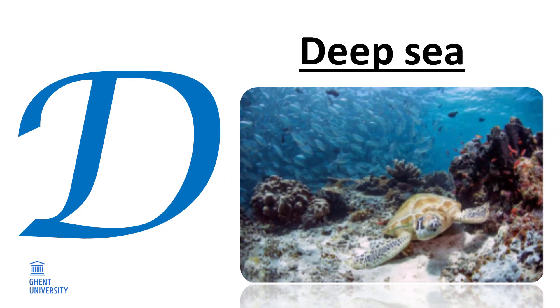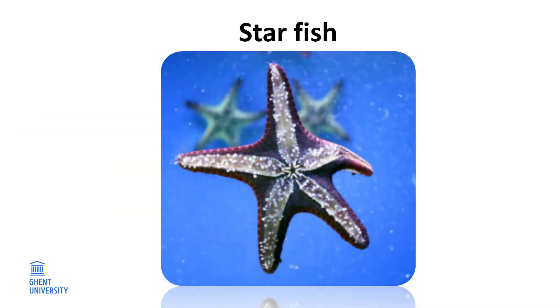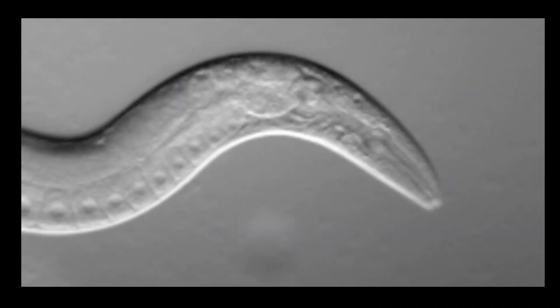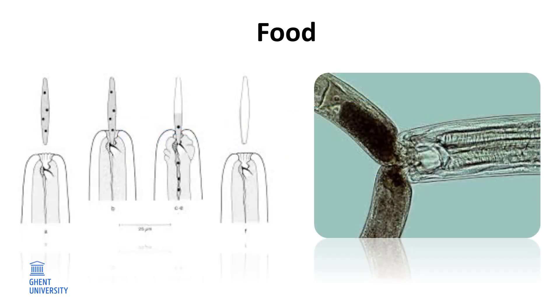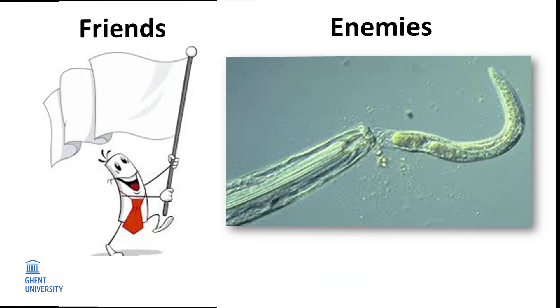D. Deep sea. At the bottom of the sea, there is not a single ray of light. However, there are animals such as luminescent jellyfish, starfish, and fish with big teeth. Also, nematodes love it there. With their specialized sense organ, the amphid, they can survive in the dark without eyes. They use it to detect food, friends, and enemies.